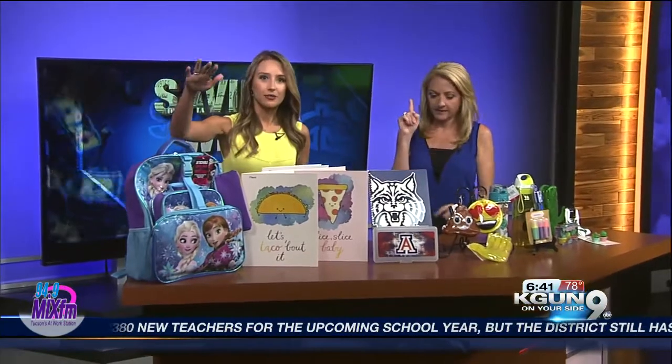I've got April Madison, who is going through back-to-school shopping right now — one week away. We're going to start with the backpack.